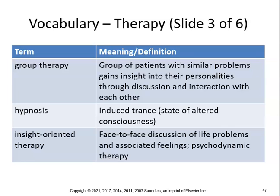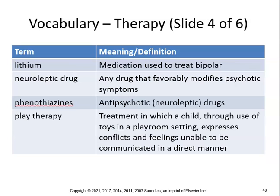Group therapy involves a group of patients with similar problems — AA, anorexia, bulimia — gaining insight into their personalities through discussion and interaction with each other. Hypnosis is an induced trance state of altered consciousness. Insight-oriented therapy involves face-to-face discussion of life problems and associated feelings — psychodynamic therapy. Lithium is a medication used to treat bipolar disorder.